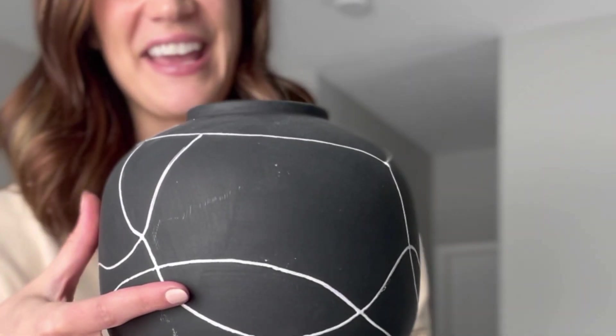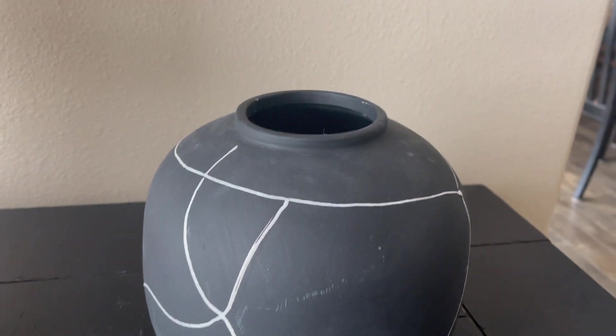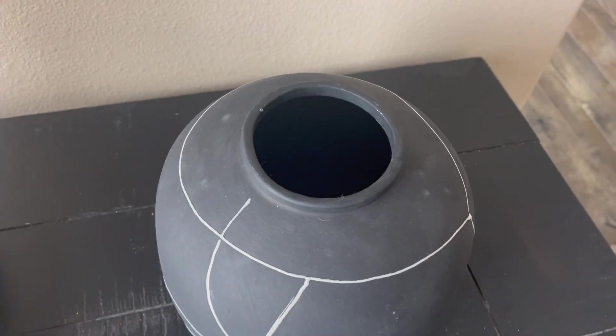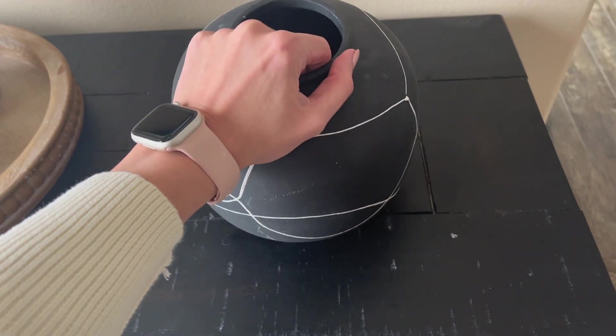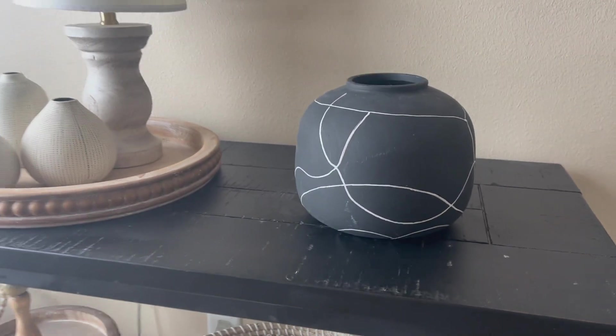Next up is this pretty black vase. I love this — I feel like it works on its own, you don't even need to add florals to it. Of course you could, especially as we get closer to spring or Valentine's Day — some pretty pink florals in here would certainly work. Everything from this brand is top-notch quality, very handmade feeling. It's got little stoppers on the bottom so it's not going to scratch any tabletops. Black is very on trend right now so this is a good way to bring a touch of black into your decor.